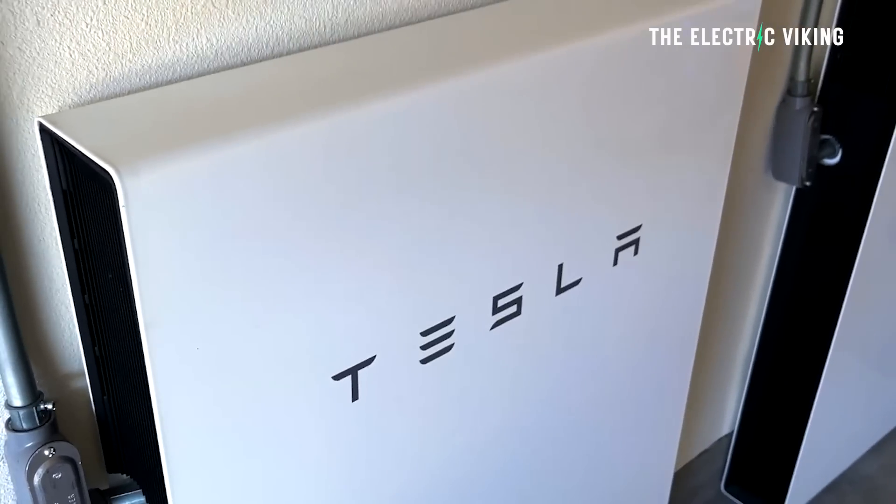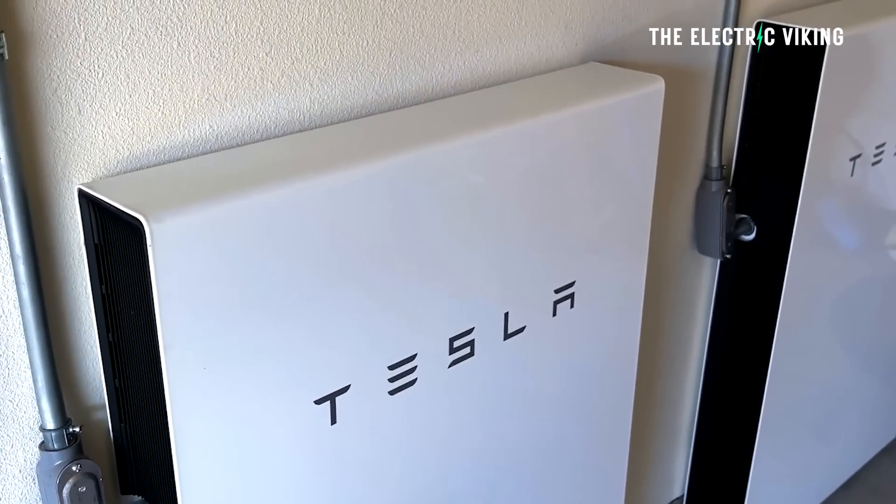That's a huge game changer. Being able to put out 11.4 kilowatts of power could mean you keep the lights on and keep everything going in your house — so you don't have to decide what to turn on or turn off. That is a pretty big advantage versus Powerwall 2.